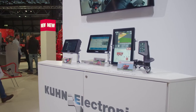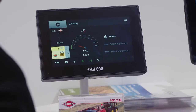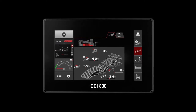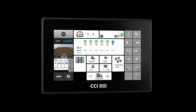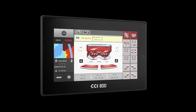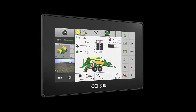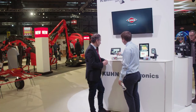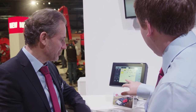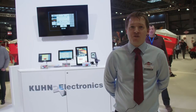The CCI 800 is the smaller brother to the CCI 1200, which we launched two years ago. The CCI 800 has an 8-inch screen, ISOBUS, and all the functions of the CCI 1200. We have variable rate compatible with ISO XML or shape files, and section control capable of working with up to 254 sections.